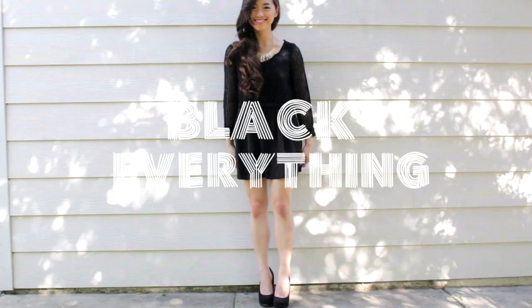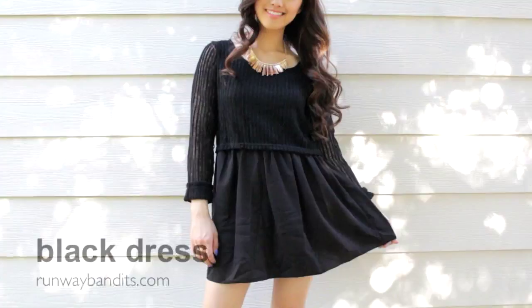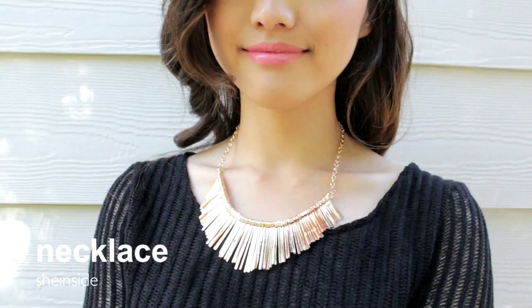Formal occasions always just kind of sneak up behind you, so it's really important to have a little black dress in stock for situations like that. This black dress is cool because there's a variety of textures on it — it's quite sheer, it has some stripes on the top, and the skirt is completely opaque. In order to breathe some life into this outfit, I accessorized it with this fringe gold necklace. For shoes, I just slipped on my go-to classic pumps from Marshalls. And to add some color to my face, I slapped on a bright pink on my lips.